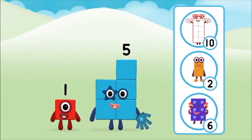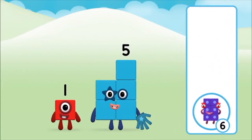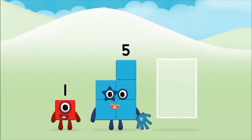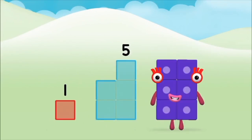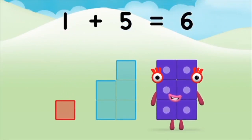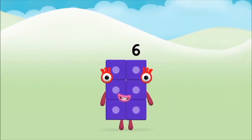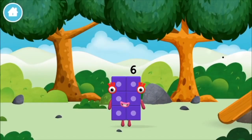Correct! You chose the right answer. Can you add the number blocks together? Five, one. One plus five equals six. Brilliant! You made number block six! You made a new number block!